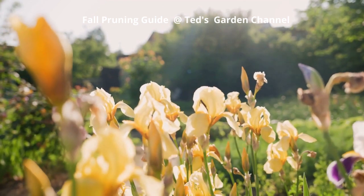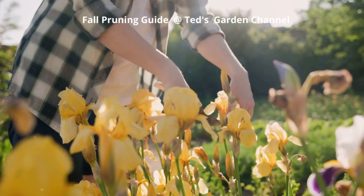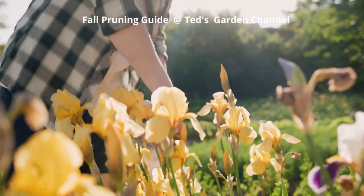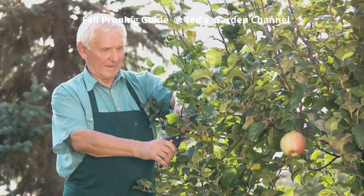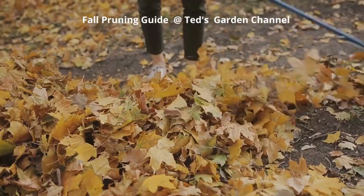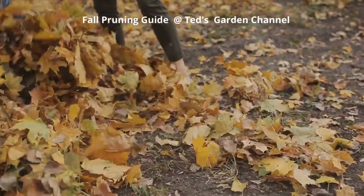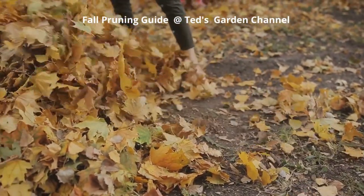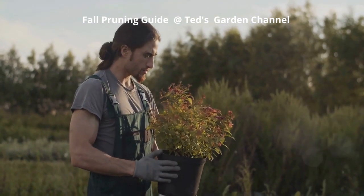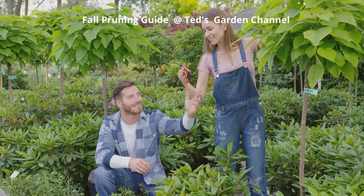The first rule of thumb in fall pruning is to understand your plants. Each type has different needs — some benefit from a good trim in the fall, while others need to be left alone until spring. It's all about balance, and finding that balance is key to preserving garden plants. By adopting effective seasonal trimming techniques, you can prevent diseases from spreading, encourage healthy growth, and maintain the overall structure of your plants. Take the time to assess your garden, identify the plants that need attention, and plan your pruning strategy accordingly.